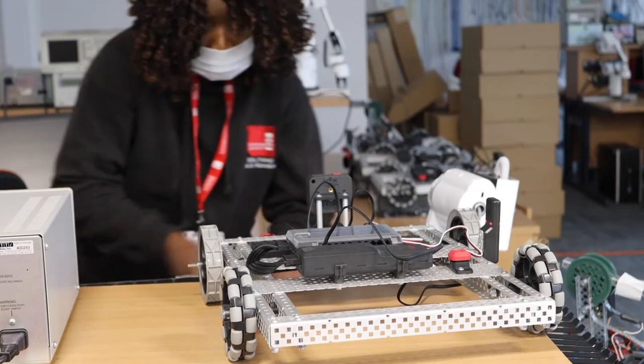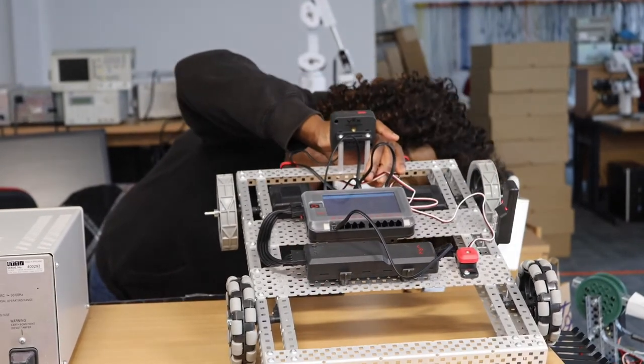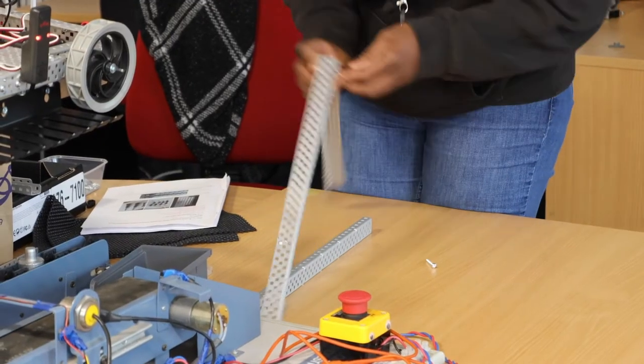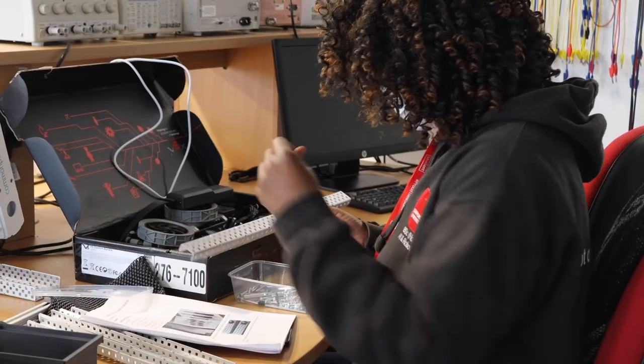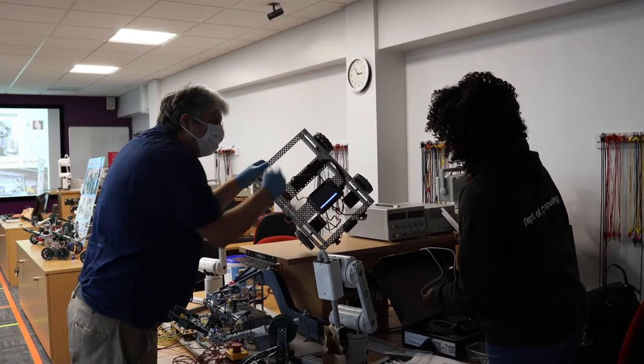Looking at the autonomous vehicle, it has to navigate its way around the warehouse. It also has sensors on board so it can detect objects in the way and avoid obstacles. If it sees an obstacle while going along, it knows how to get around it to be able to reach where it needs to go.